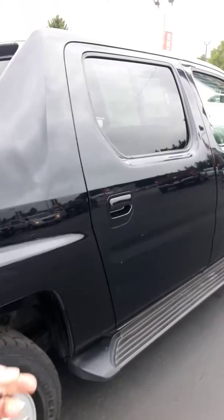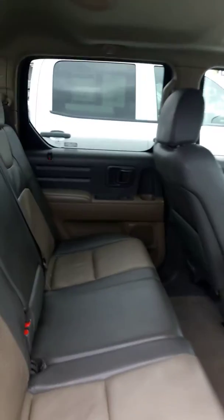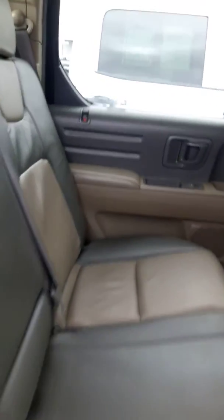Let me get the inside for you. I'll get the back first, then the front. It's got a sunroof, rear slider power window — and here's the front for you.